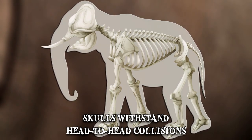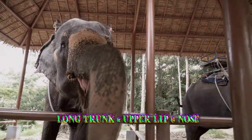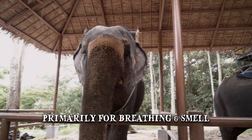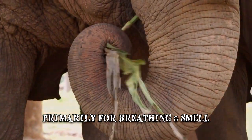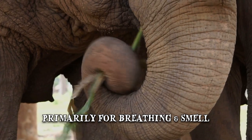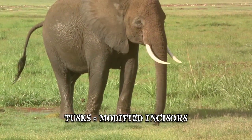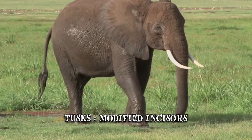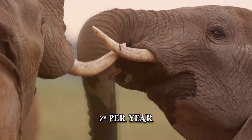One of the elephant's more distinctive features is its long trunk, a fusion of the upper lip and the nose. Although it's primarily used for breathing and smell, the trunk also serves other functions such as grasping objects, lifting water, or making sounds. On each side of the trunk are the elephant's two long tusks. The tusks are modified incisors in the upper jaw which never stop growing, increasing in length by 7 inches per year.